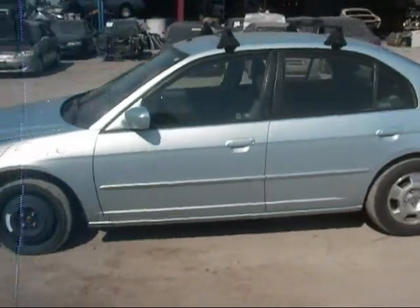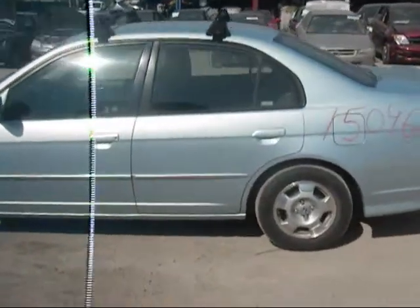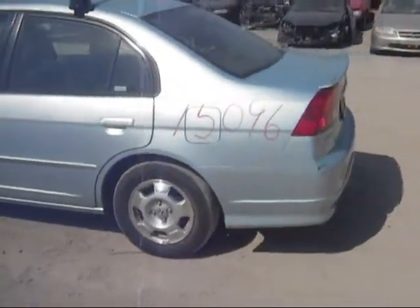Driver's side front door is good. Driver's side rear door is good. Driver's side quarter is good.